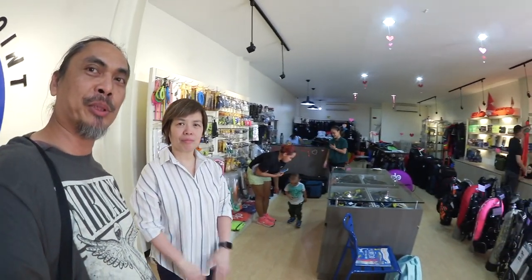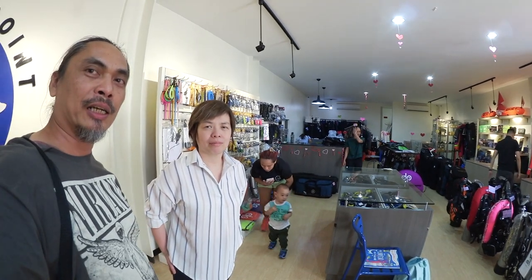Hi guys, I'm here with Ellen from Divers Point. Is there a soft opening today? Ellen, tell us something about your event today. So this is their new showroom. Their location is actually just beside the old Divers Point space in Wilson. This is a merge between San Juan and Makati, so everything in one place.